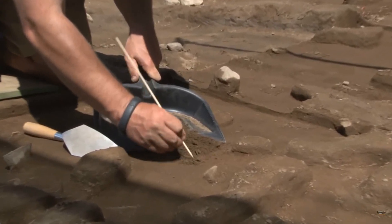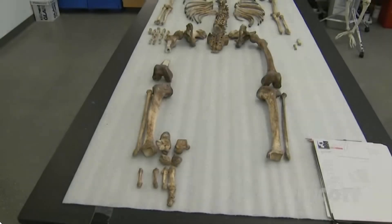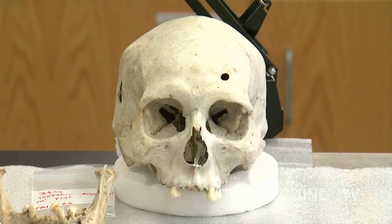Paleoanthropologists are constantly in the field, excavating new areas, using ground-breaking technology, and continually filling in some of the gaps about our understanding of human evolution.